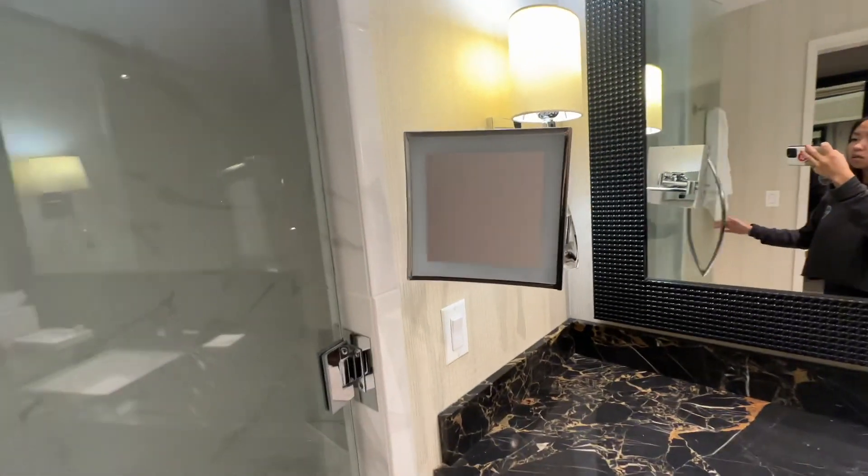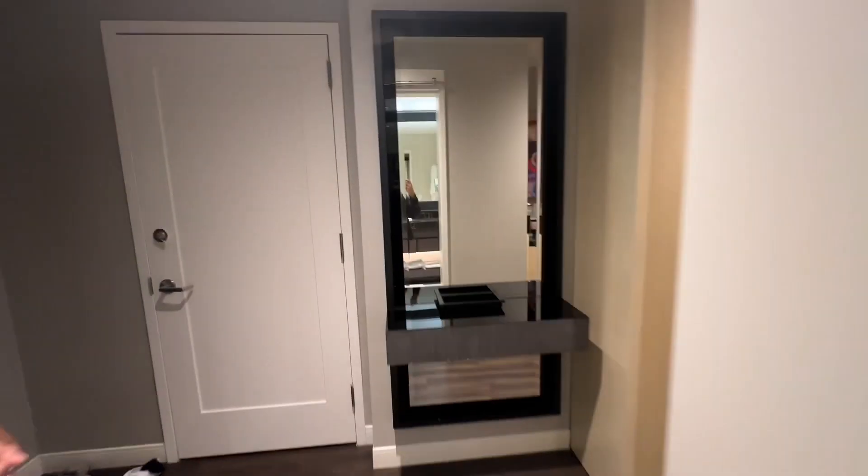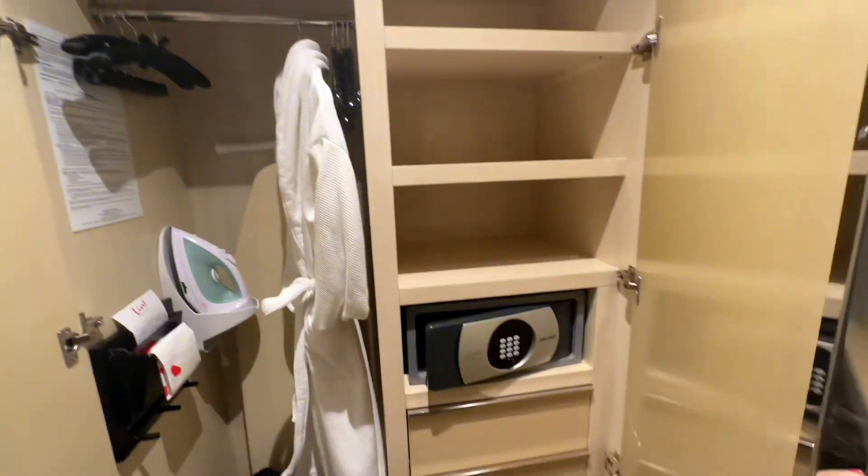They have a little mirror for us females to look up close into our face. They also have two body size mirrors which I like because you know us females need to look at our fit.